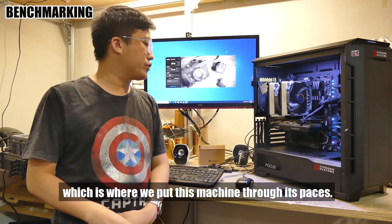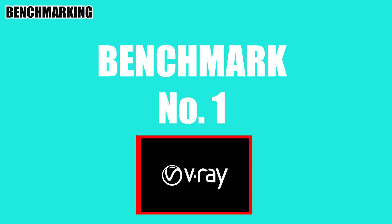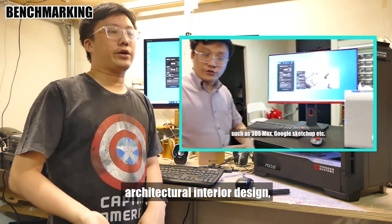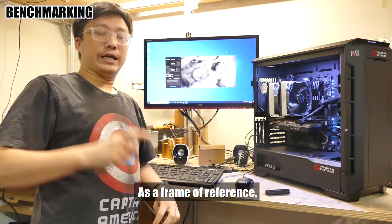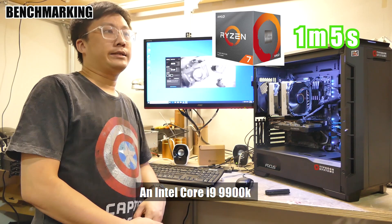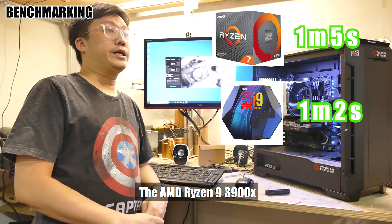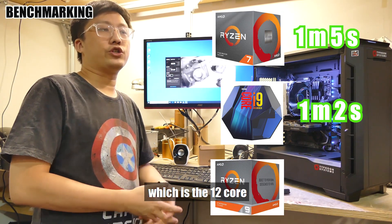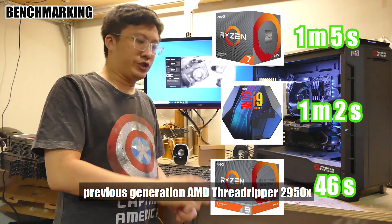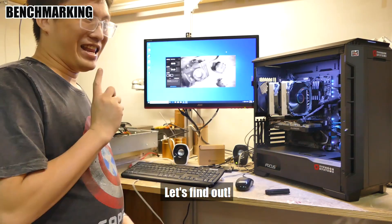We've come to the next part of the video: putting this machine through its paces. The first benchmark is V-Ray, a well-known and regarded rendering benchmark often used in architectural, interior design, and construction industries as a frame of reference. A Ryzen 7 3700x renders the test scene in 1 minute 5 seconds, an Intel Core i9-9900K in about 1 minute 2 seconds, and the Ryzen 9 3900x (12-core, 24-thread) in about 46 seconds — roughly the same as the previous-gen AMD Threadripper 2958x. With all those numbers in mind, where does this fella stand? Let's find out.